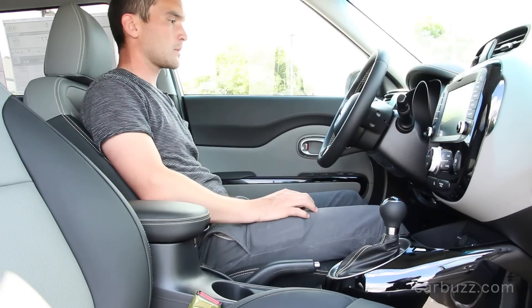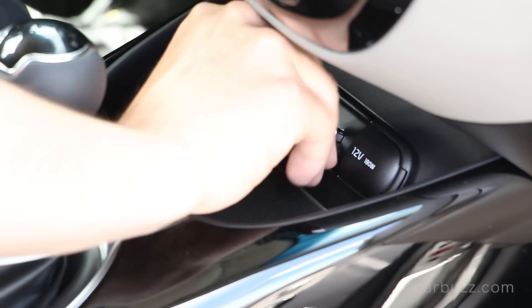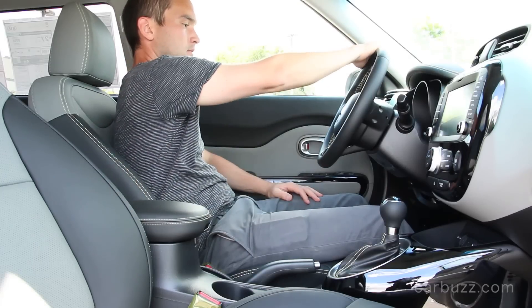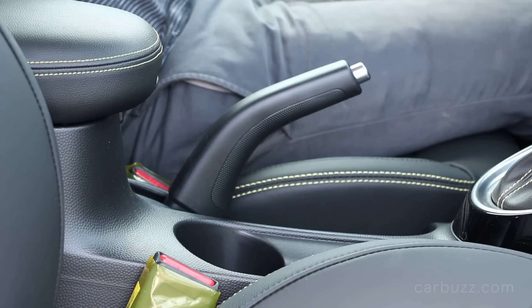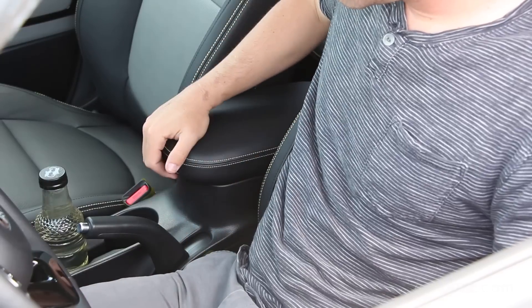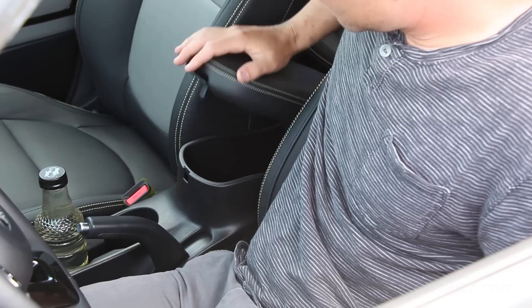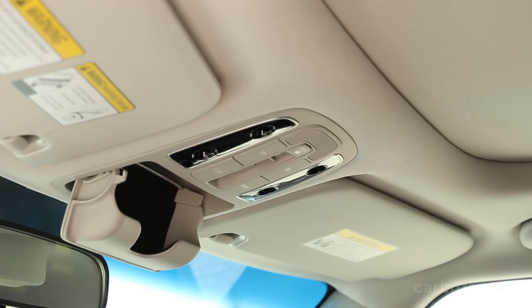My premium Soul also has 10-way power seats for the driver, and it's very easy to find a seating position — a really nice feature. You can charge your phone with the USB port; I had no problem fitting my iPhone into the slot. Of course you always have a couple of cup holders — that's standard — and they're also in the rear seat. You have plenty of storage space in the Soul, including a center console bin where you can put a pair of sunglasses.